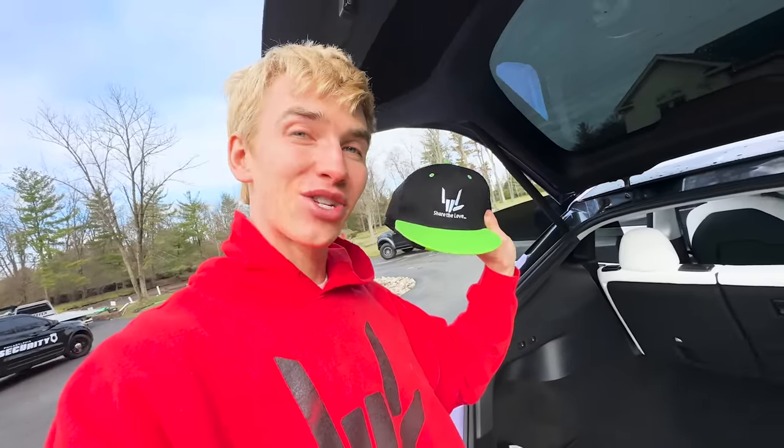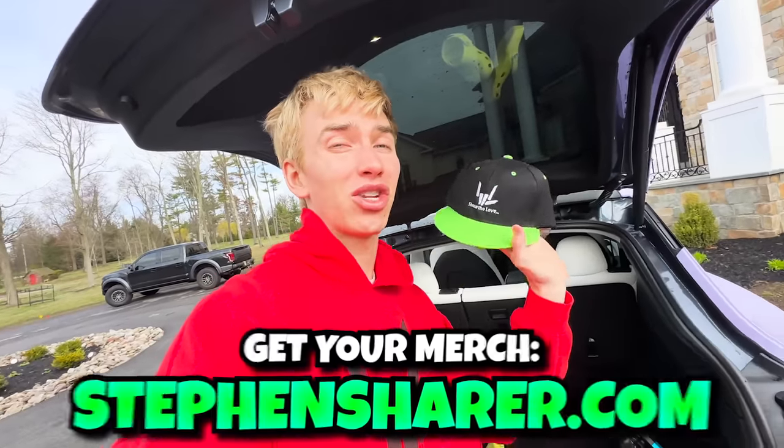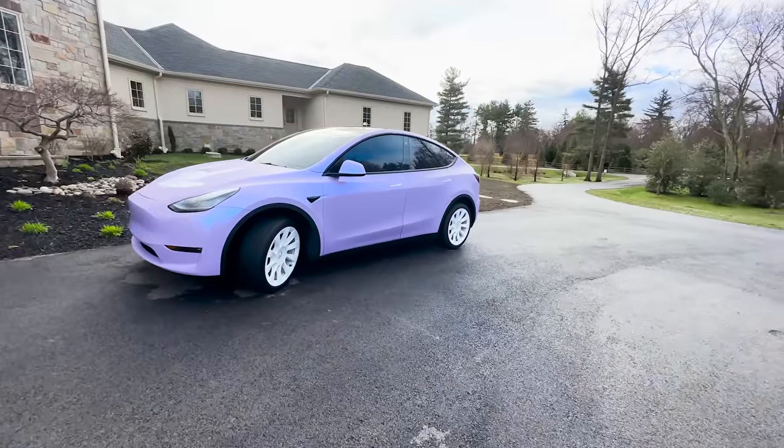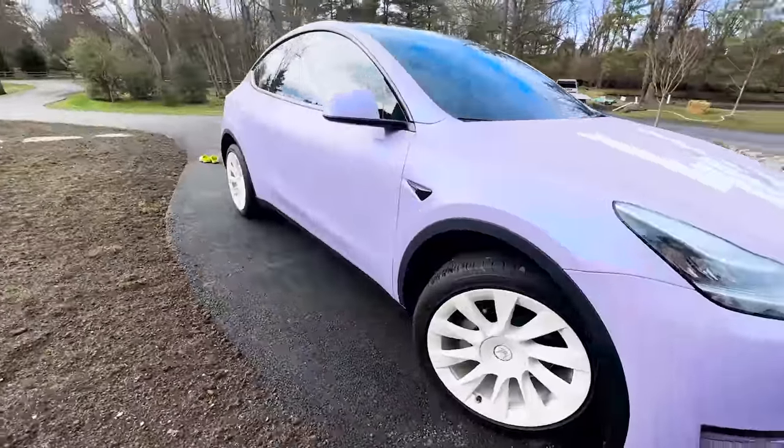These are two 'Share the Love' flat brim hats — these are no longer even sold in the store because they're so rare, they sold out so quick. So if you want one of these hats sharers, comment down below what color we should wrap the Tesla. I'll be picking two commenters to give away these hats, so every time you comment you've got the chance to win some free merch. Sharers, this is the last time you will see the Tesla in sherpool — say goodbye to sherpool! What color we're gonna do next? That is the question.